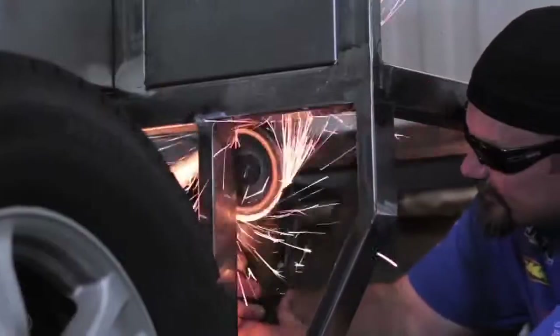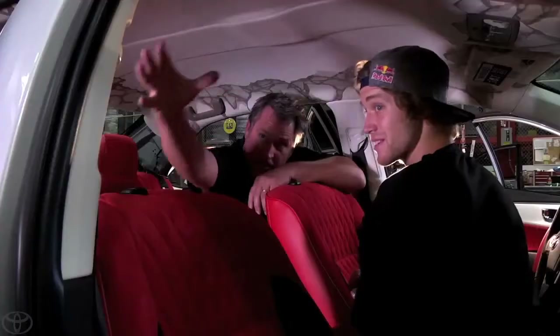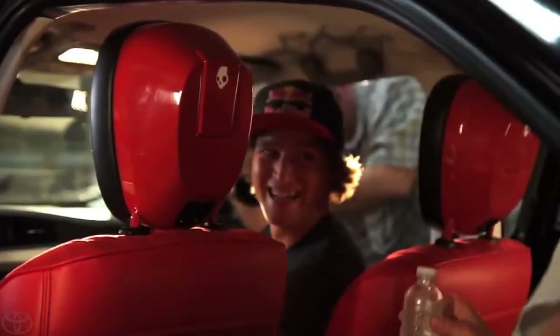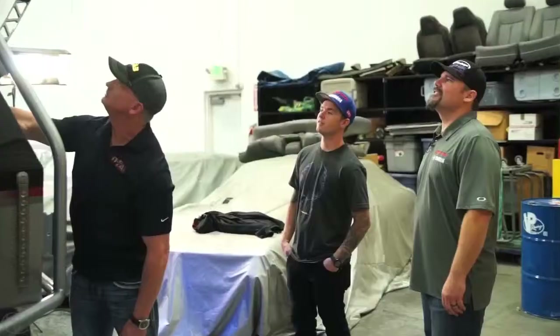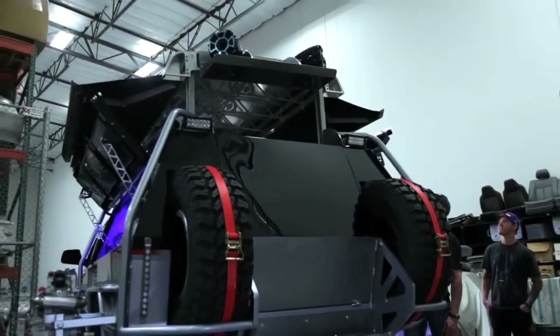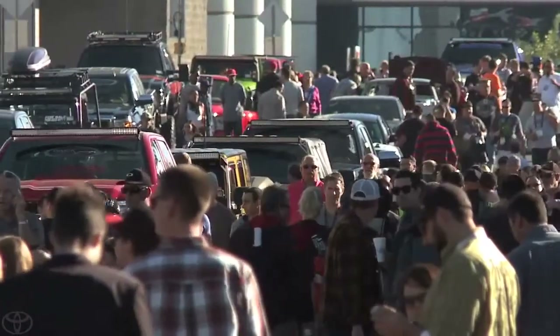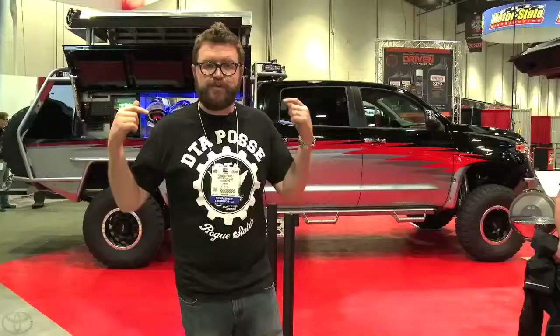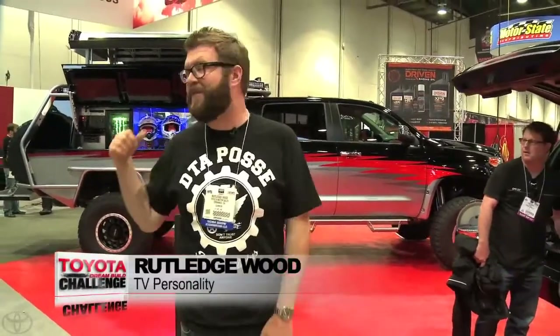While it came down to the wire, this year's Toyota Dream Build Challenge was truly a battle of will. The excitement of this season's build-off adventure took all the Toyota Dream Build Challenge teams to the SEMA Show in Las Vegas, where the final votes were tallied and the winner was announced. We're here at SEMA in the Toyota display behind me.